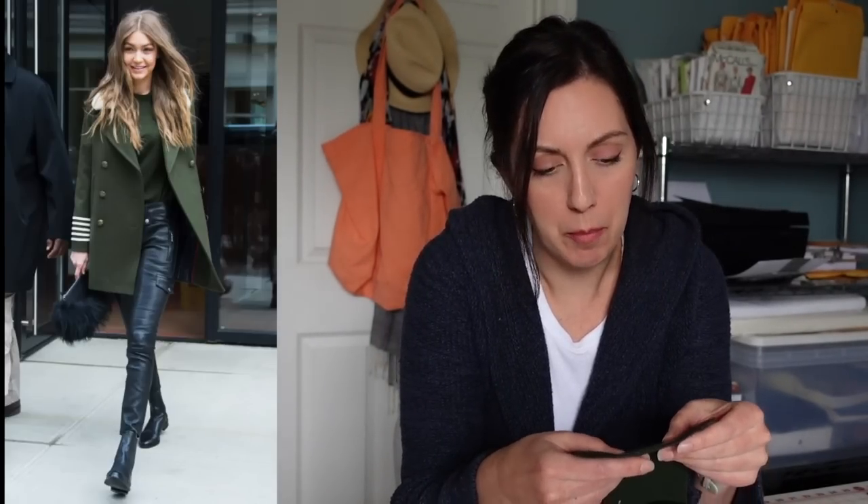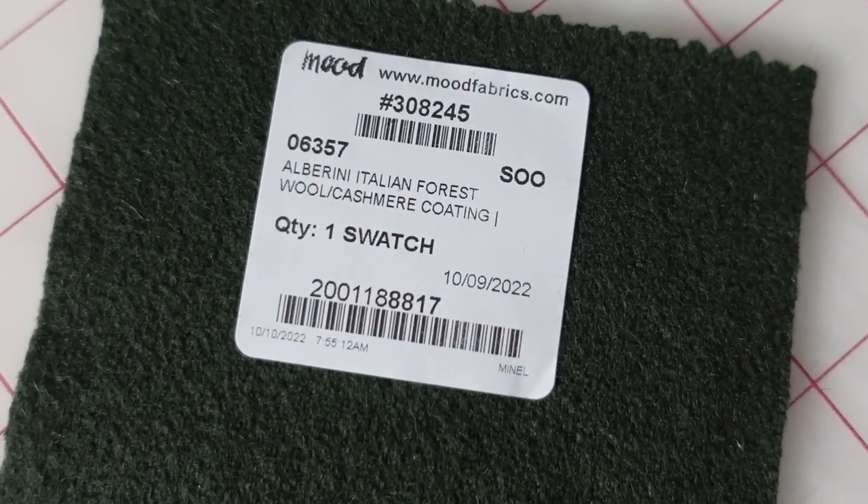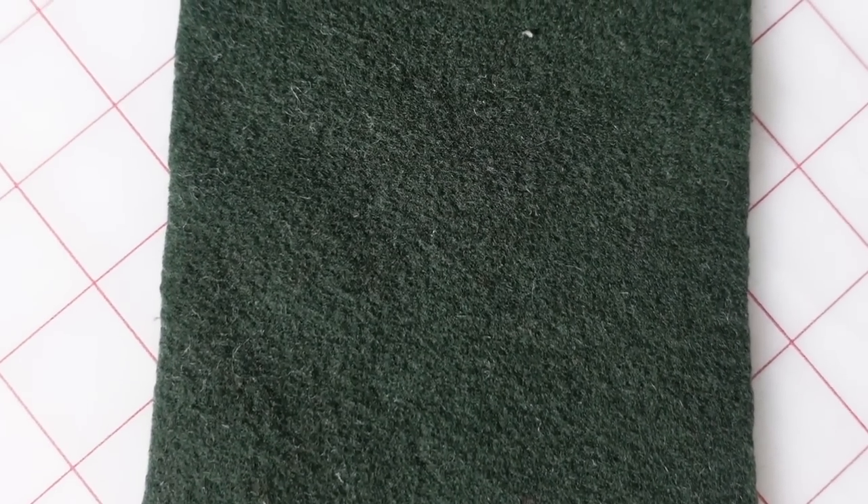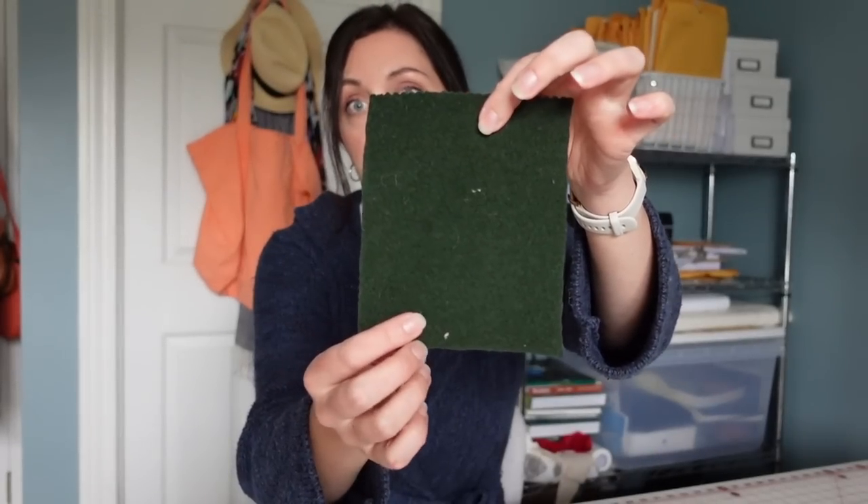I saw a couple of coats recently in this kind of dark hunter army green color that I really liked, so I did pick up this sample. This is the Alberini Italian Forest wool cashmere coating. I think this was one of the more expensive ones, but it's just a really nice deep green. Mood Fabrics has a review system that lets customers share photos of their projects — a couple of those photos looked a little more like a Kelly green, but the sample photo Mood provided was closer to this. It's reading even more green on camera than it does in real life. I really like this one. I'm going to put that in the maybe pile.